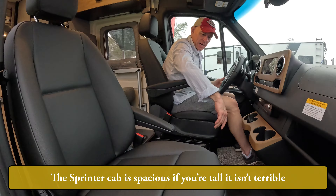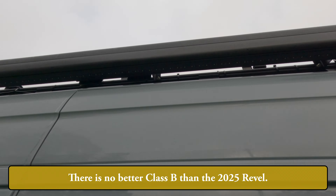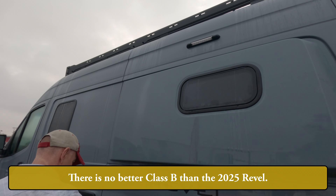That's debatable. A standard spare is underneath to make a flat repairable. The sprinter cab is spacious — if you're tall it isn't terrible. In short, regarding matters recreational and vehicle, there is no better class V than the 2025 Revel.